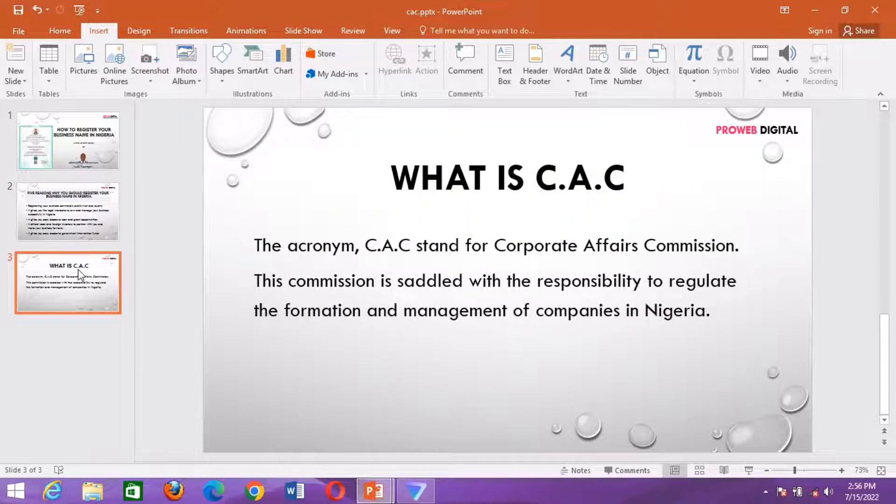Now let's know what CAC stands for. CAC stands for Corporate Affairs Commission, and this Commission is saddled with the responsibility to regulate the formation and management of companies in Nigeria. So you should not be confused — CAC stands for Corporate Affairs Commission, and the Commission is settled with the responsibility to regulate the formation and management of companies in Nigeria.